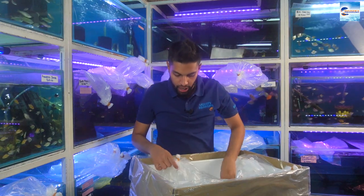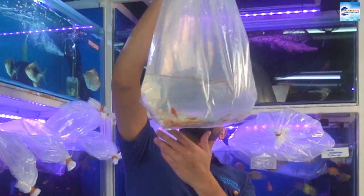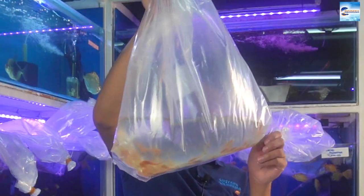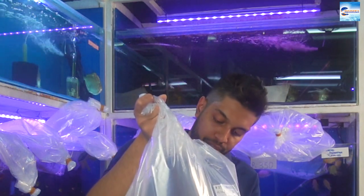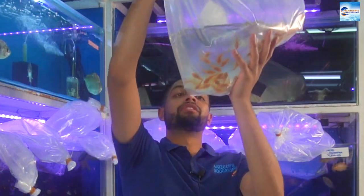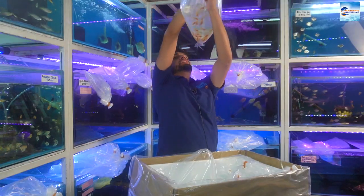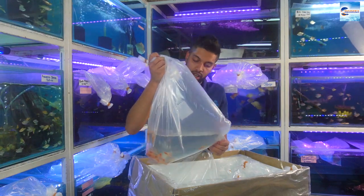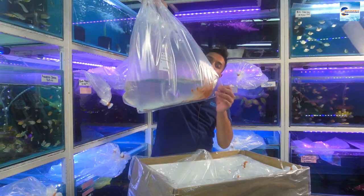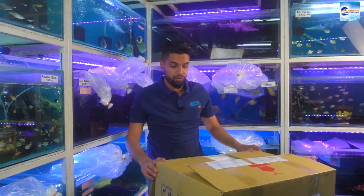Let's see what's in this packet — Blue Eye Longfin Albino Ancestors. I expected them to be a lot bigger, a little disappointed, but they're still very very pretty, really gorgeous. There are quite a few in here — I'd say easily 50 pieces. Longfin Albino Ancestors, Blue Eye.